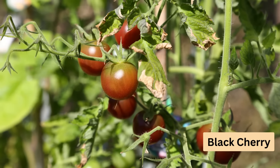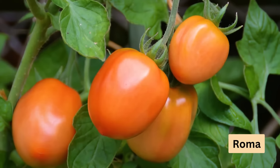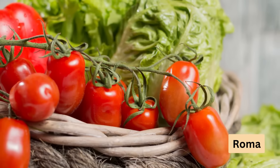Roma tomatoes are surprisingly easy to grow. They are determinate, meaning less pruning. They ripen all at once, making them perfect for making tomato sauce.